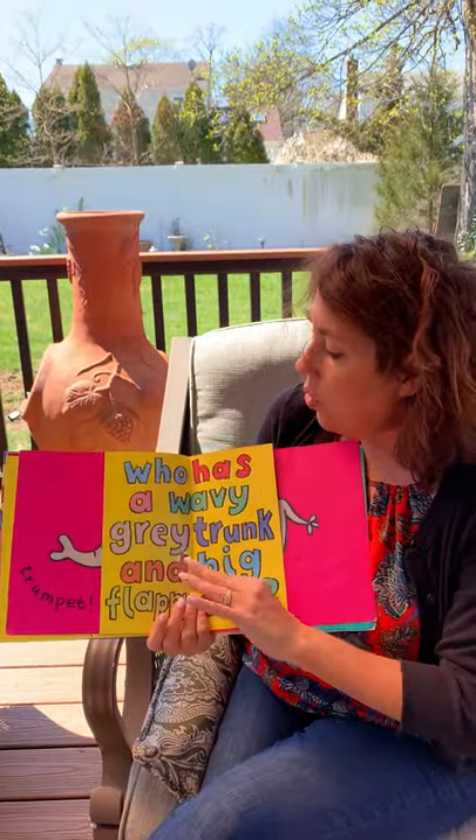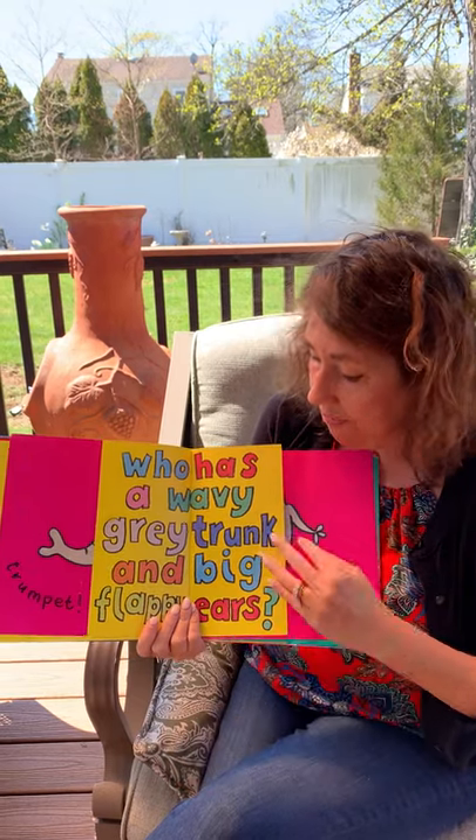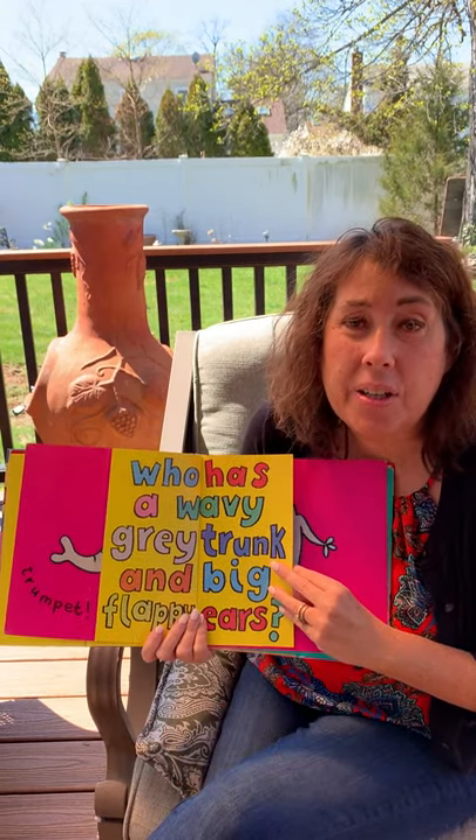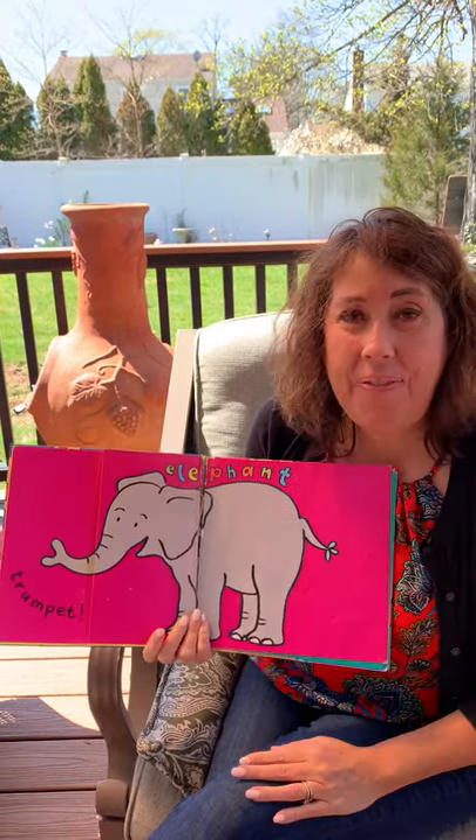Who has a wavy gray trunk and big flappy ears? Let's see, it's an elephant.